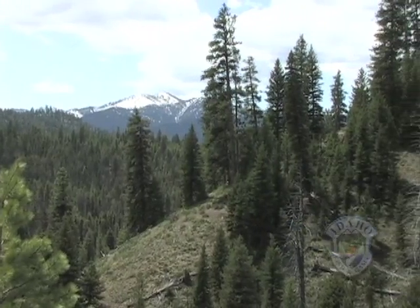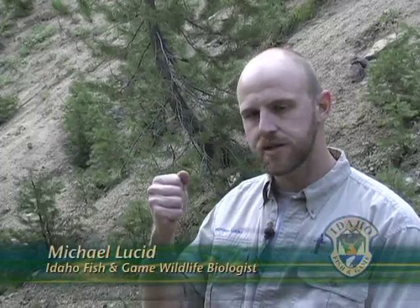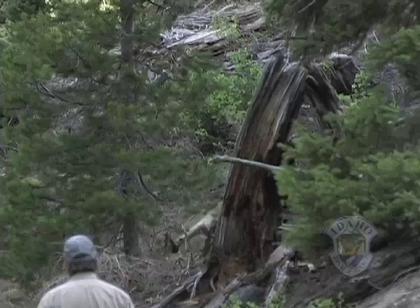It's called the Timberline Pack and it dwells in an area of high human use in the mountains north of Boise. I'm going to load up a drug in a jab stick and I'm going to distract the wolf from below, and Steve's going to go up from above and inject the wolf with a drug.